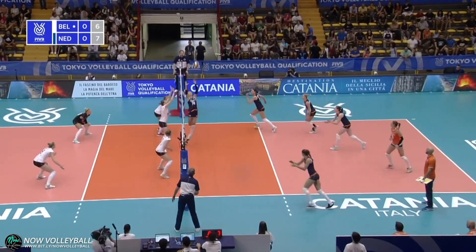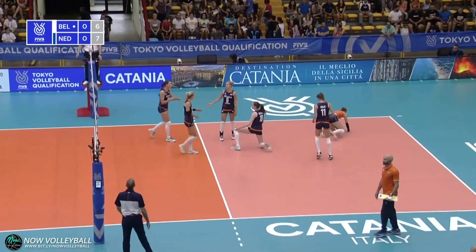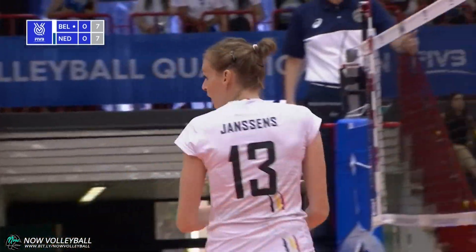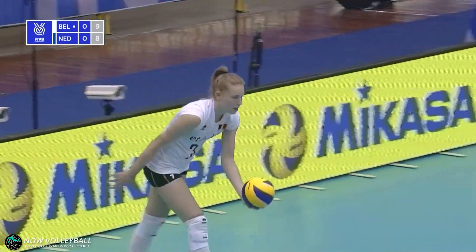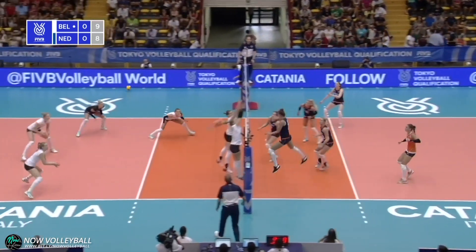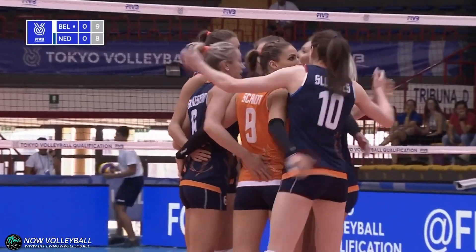Good-looking serve. And the Dutch have paid the price for that poor pass, which span away off the Libero and lighted near the net. Belgium serving, 9-8 they lead. Dekema — oh, that was on the line, I think. Yes, it was right on the line.